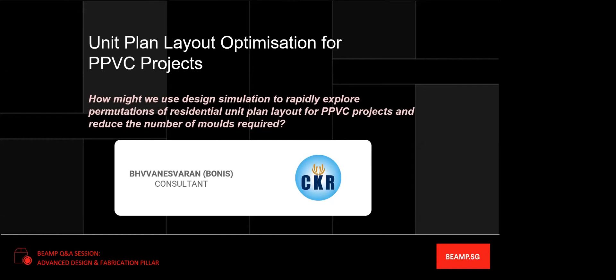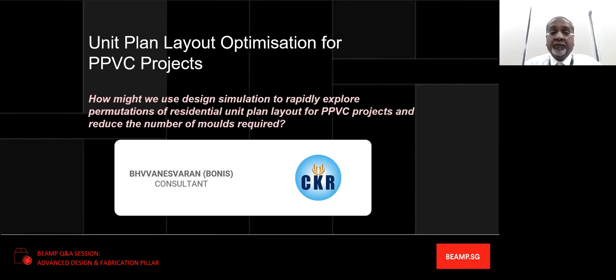Hello, good afternoon everybody. I'm the consultant here. We are basically proposing how we can make use of PPVC projects in the current construction industry.